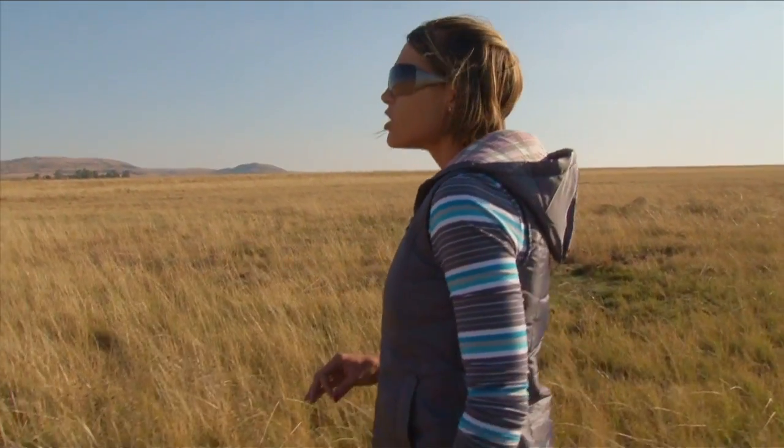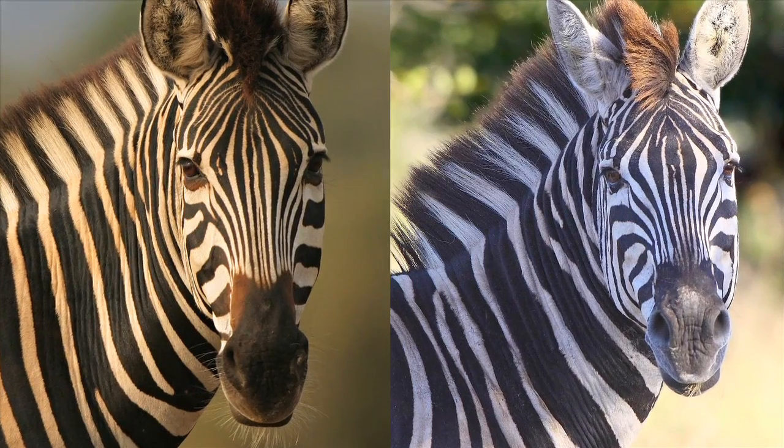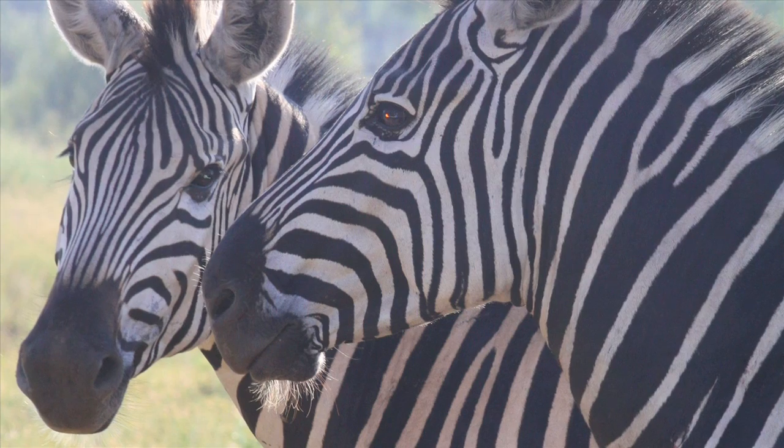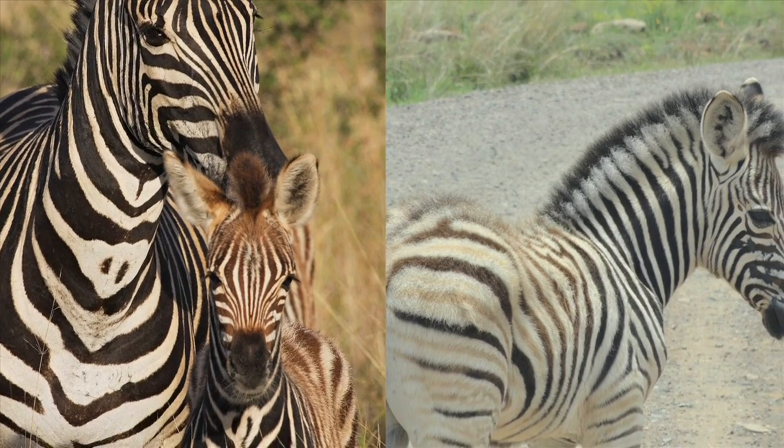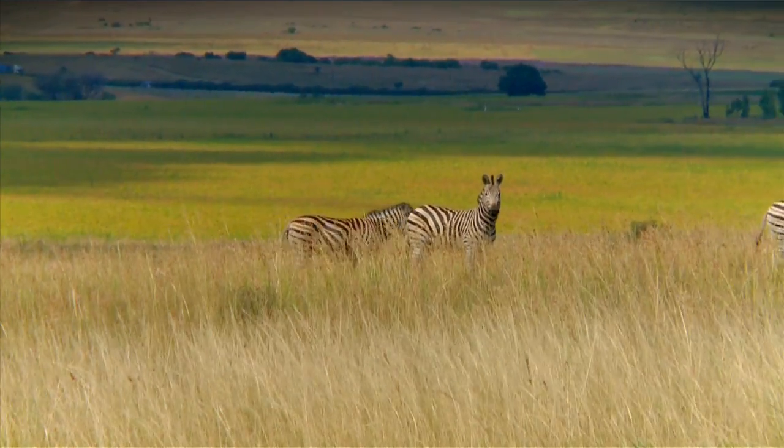No one zebra has got the exact same striping, so it's almost like our human fingerprints. Zebras are born brown and white and the colour changes to black and white as they get older.